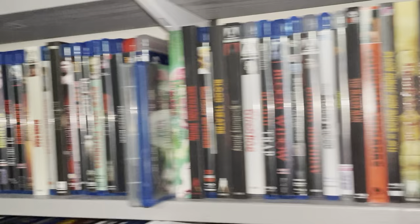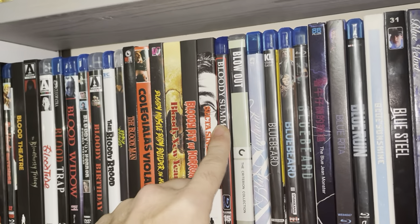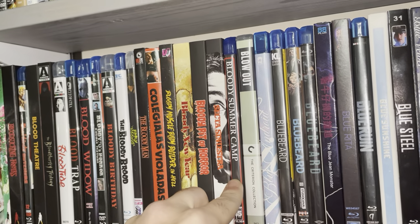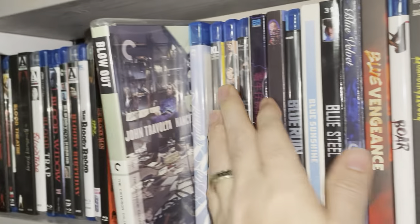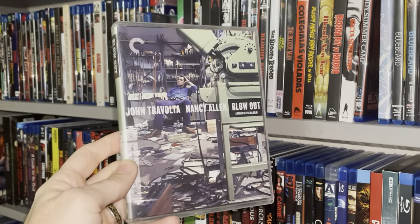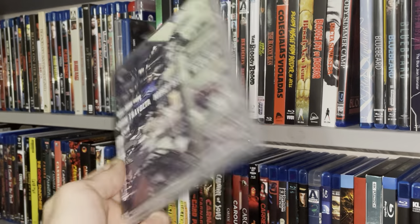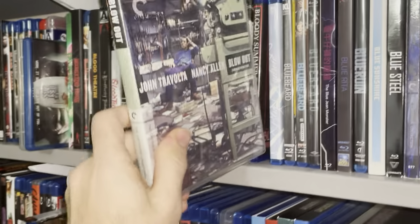Now starting where Part 9 left off — after Bloody Summer Camp — starting with Blowout, which is an awesome movie. I've got the Criterion 4K release. Blowout, pretty cool. Had to get that.